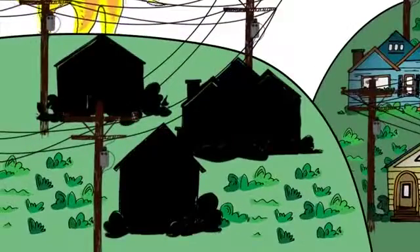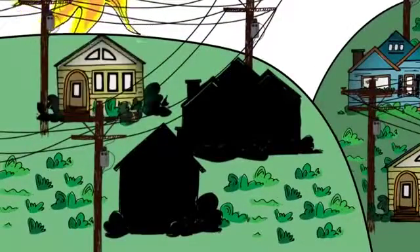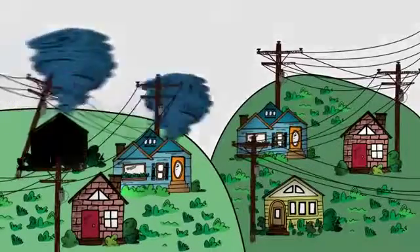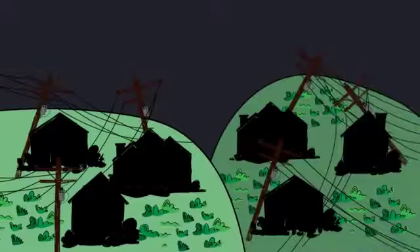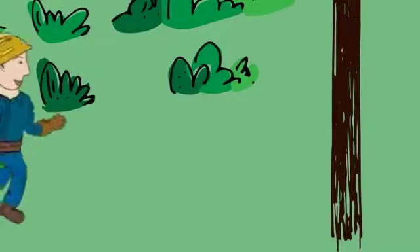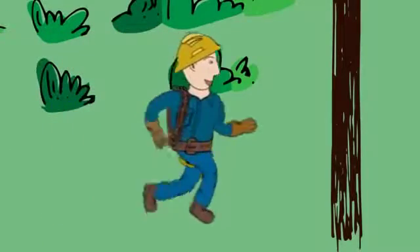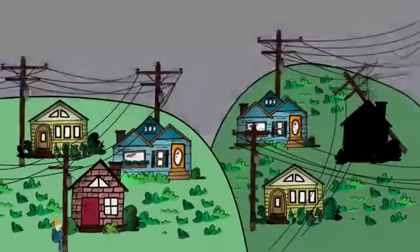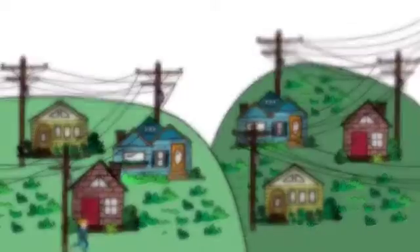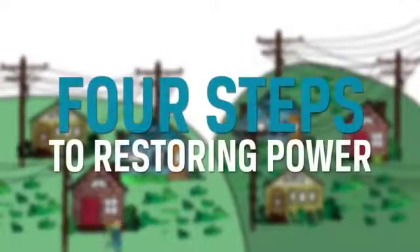When the power goes out, most of us expect it to come back on within a few hours. But sometimes, major storms cause widespread damage, and outages can last longer than expected. The good news is that your electric co-op's line crews work long, hard hours to restore service safely to the greatest number of members — that's you — in the shortest time possible. Ever wonder how they do it? There are four steps to restoring power that we should all know about, especially when we find ourselves in the dark.